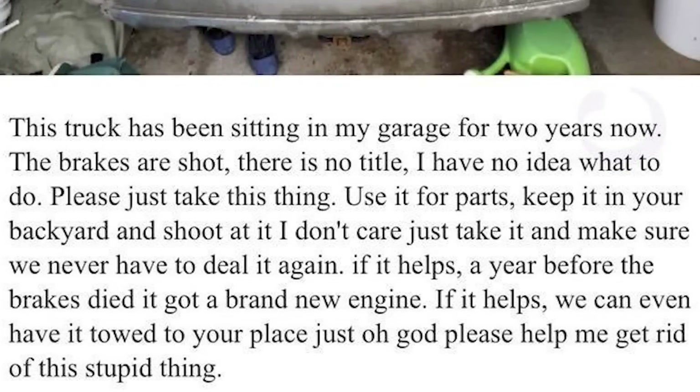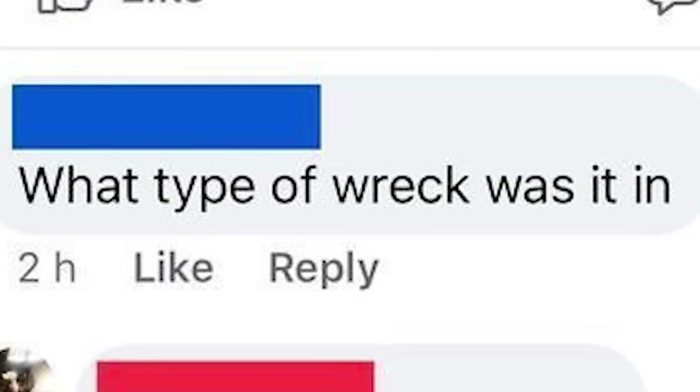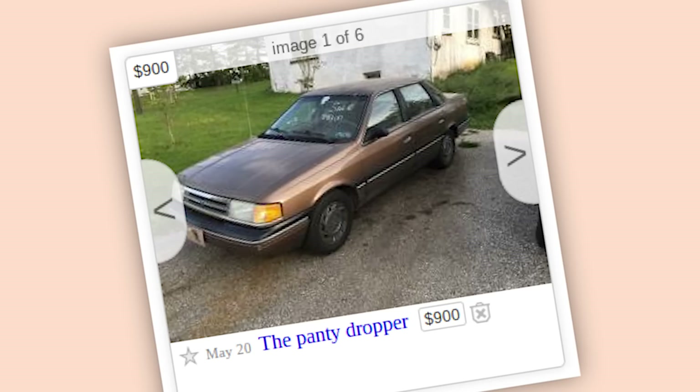I'm beginning to suspect it contains some sort of cosmic horror and it has been haunting its owner for much longer. Oh wow, that's quite a wreck you got there. Airbags deployed and the whole front end's gone — what type of wreck was it in? Minor. I'm sorry, what do you define a major wreck as?